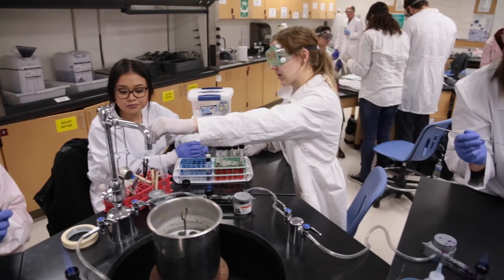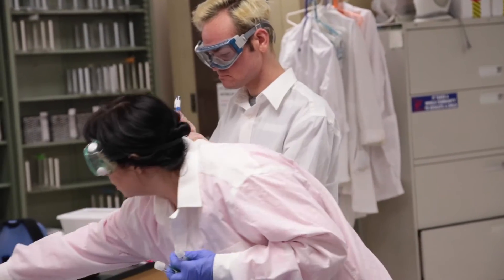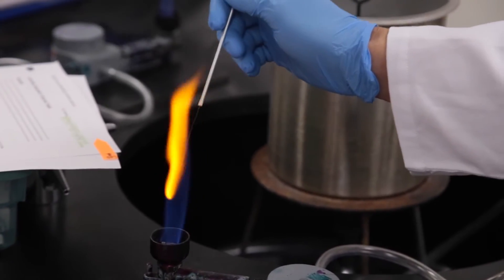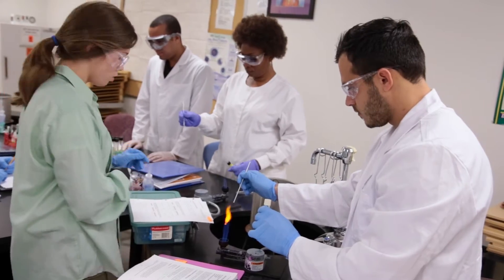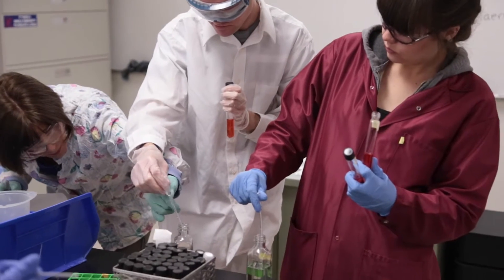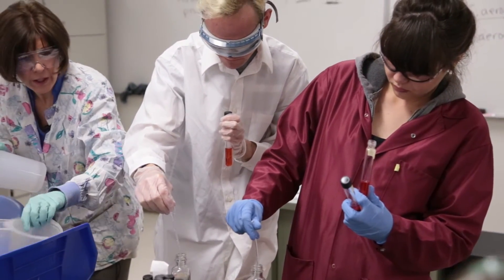We're checking different bacteria to see what enzymes are present — that's what we're doing in lab today. We're also talking about DNA replication, RNA, and protein synthesis, and you get to learn different techniques on how to be sterile. I just really think it's a neat class to learn all those things.